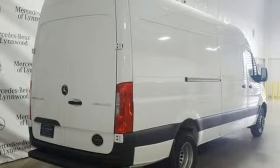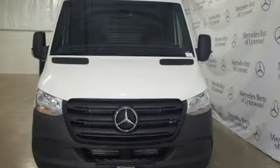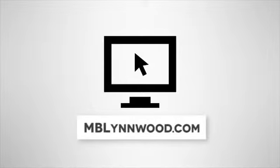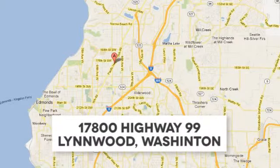Mercedes-Benz, high style, high performance — someone's going to drive this fantastic vehicle off the lot. Should be you. Test drive it today. Call us at 425-673-0505, online at mblynwood.com, or stop in and visit at 17800 Highway 99.